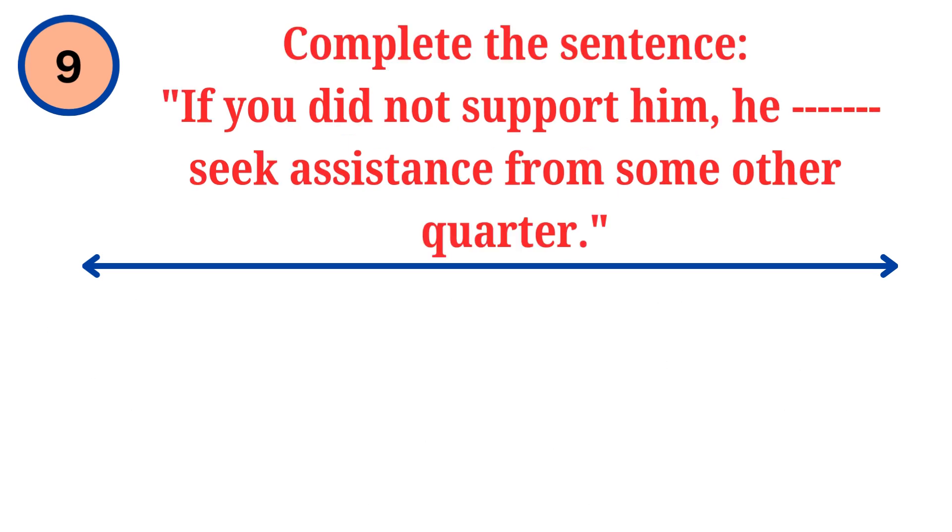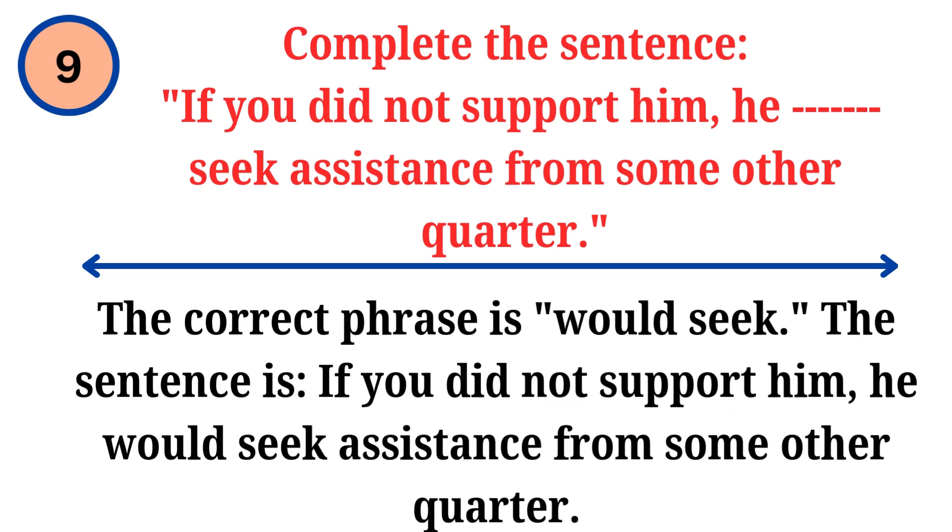Question. Complete the sentence: if you did not support him, he dash seek assistance from some other quarter. Answer. The correct phrase is would seek. The sentence is: if you did not support him, he would seek assistance from some other quarter.